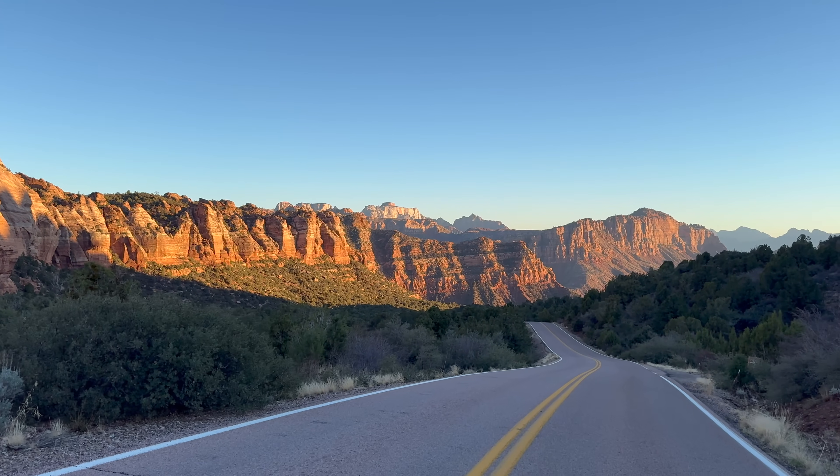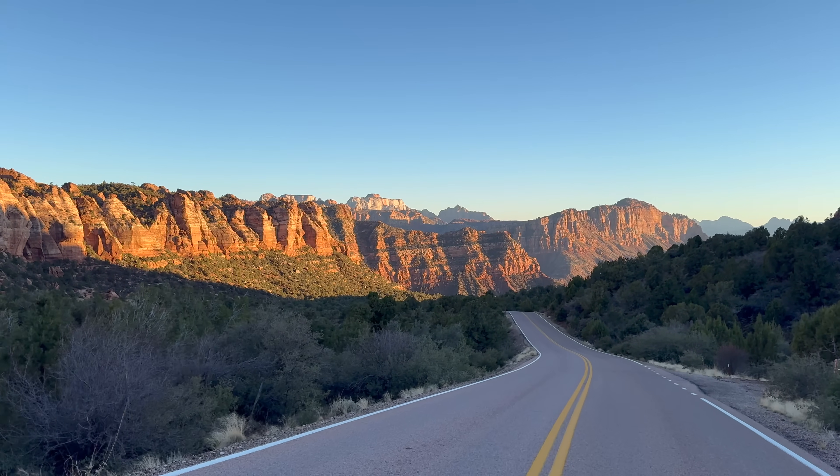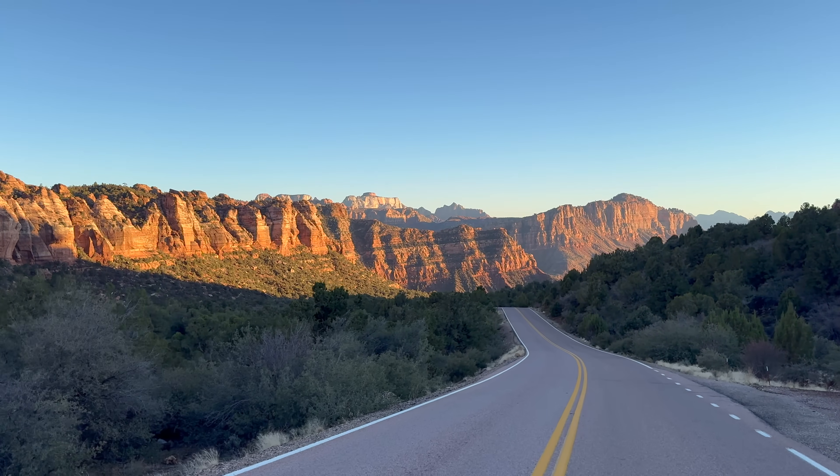In this episode of Solomon's Outdoor Adventures, we're going to explore the fascinating geology of southwestern Utah's crown jewel, Zion National Park. Let's do it!